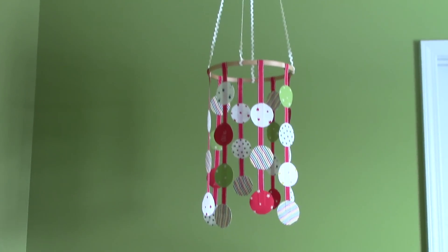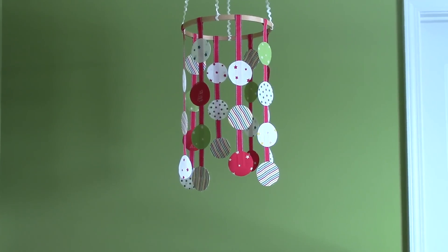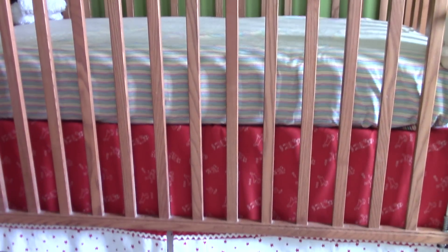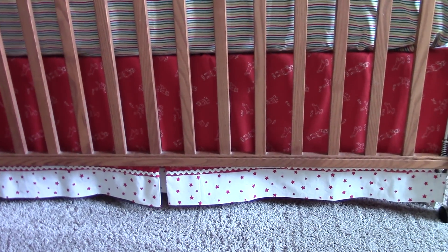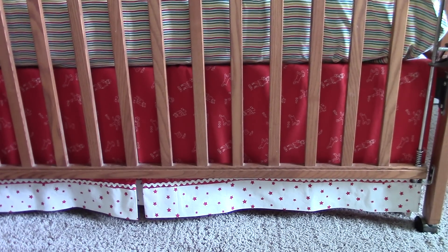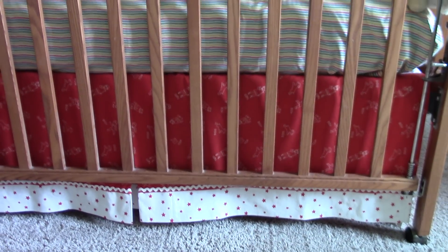There hanging from the ceiling is the mobile that I made using scraps from the bedding material. Looking down at her crib, my mom made the bed sheets and she also made the bed skirt, which is like a red fabric with chalk drawings on it, and then stars and some rickrack.